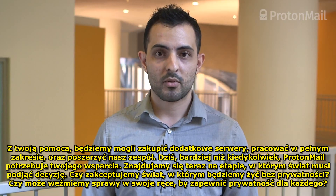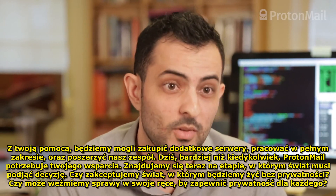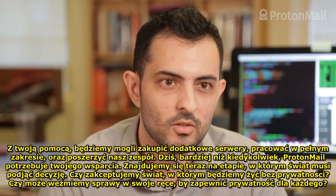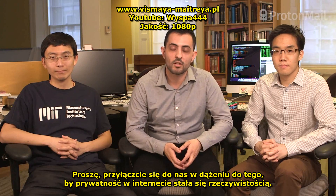Now, more than ever, ProtonMail needs your support. We're now at a point where the world has a decision to make. Do we accept to live in a world without privacy? Or do we boldly take action to ensure privacy for everyone? Please join us in helping make Internet privacy a reality.